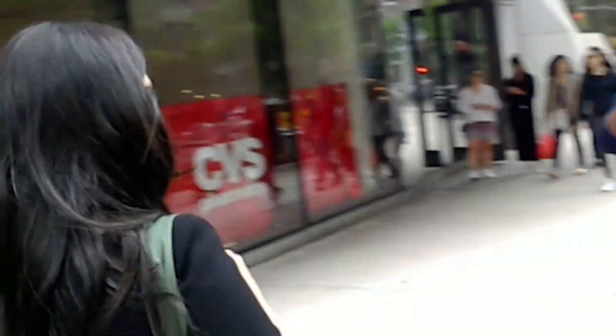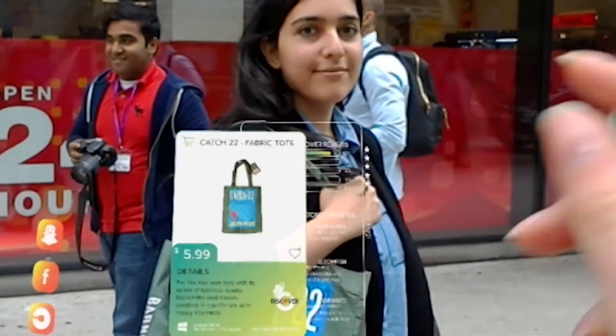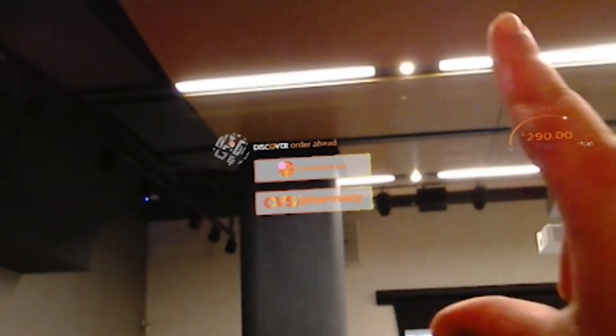For example, we have a specific handbag. By looking at that handbag, it'll immediately recognize which handbag it is and give you all the information about it — like reviews, ratings — and you can purchase it right there.